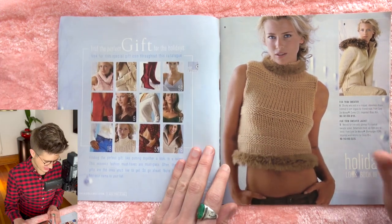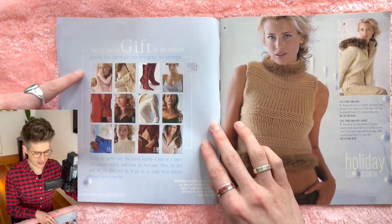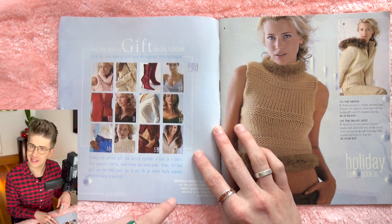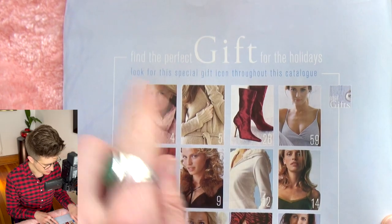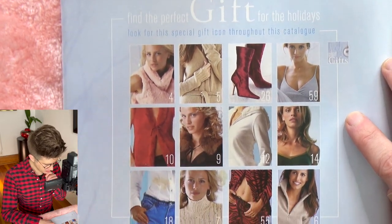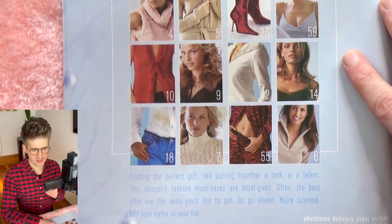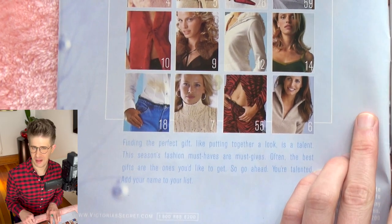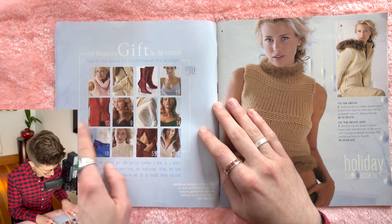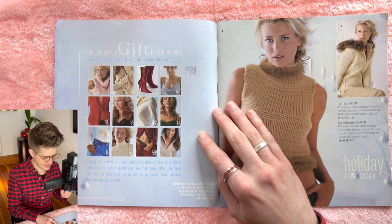Let's get it started. There's a little grid of different chapters within the catalog here. Find the perfect gift for the holidays — look for this special gift icon throughout the catalog. So they've denoted some things as being specifically good to give as a gift. I don't know what the criteria is. We'll find out what makes a good gift, but here's our chapter preview of what's to come — you're not going to believe these looks.